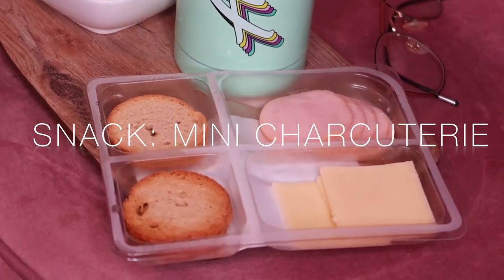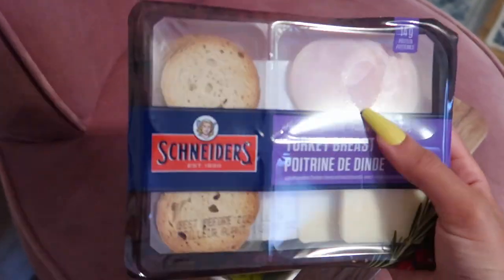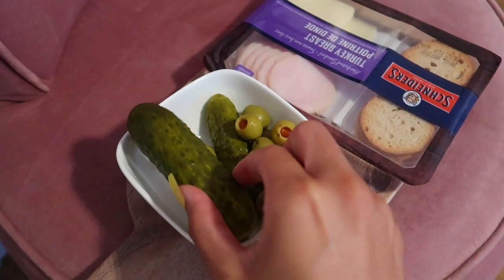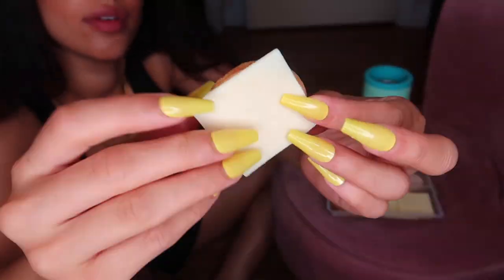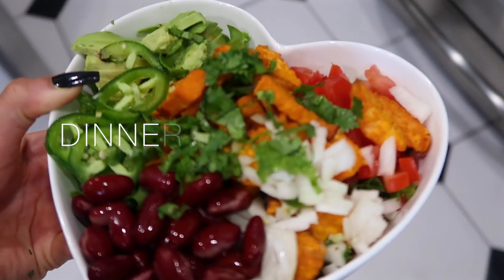For a snack I always like to make a charcuterie board — I'm just obsessed with these. This one is pre-made from Walmart, but of course you can easily make your own. It's some turkey breast, crackers, and cheese. I like having this kind of stuff because I don't want to feel like I'm not allowing myself to have the things I want — as long as I'm still in a caloric deficit at the end of the day, I feel great. I'm also having an Alani energy drink. I just like to sit on the floor and eat my meals — it's so relaxing to me.